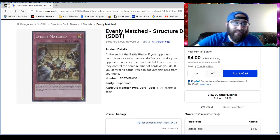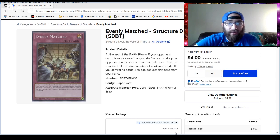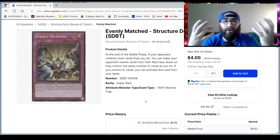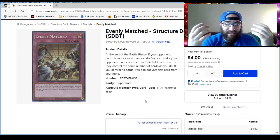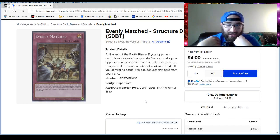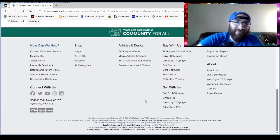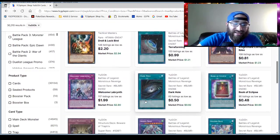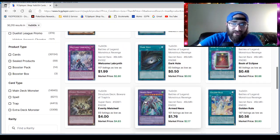Evenly Matched is just an absolutely insane card and it's being run in a lot of very good decks. I've never liked it because it skips the battle phase — it's similar to Soul Charge in that it gives you advantage, but it allows your opponent to control what advantage you get. That's why I personally don't like it, but I know a lot of people do, and everybody has different play styles.